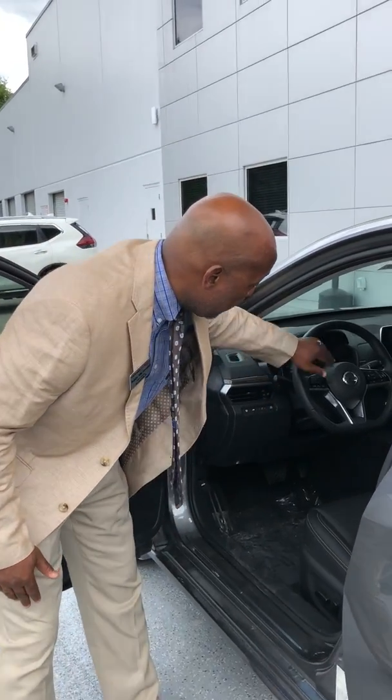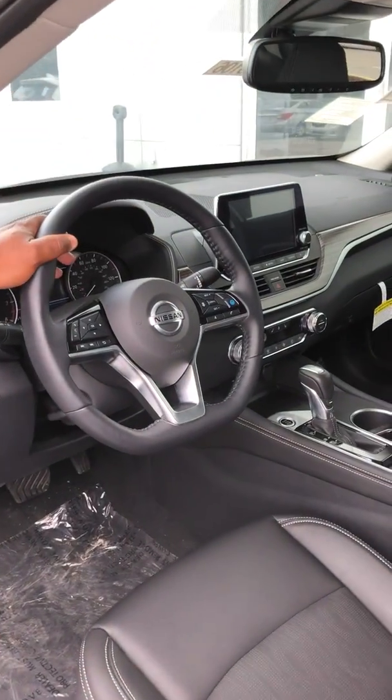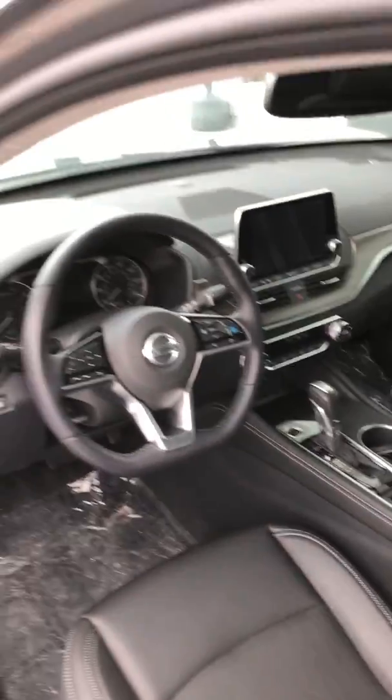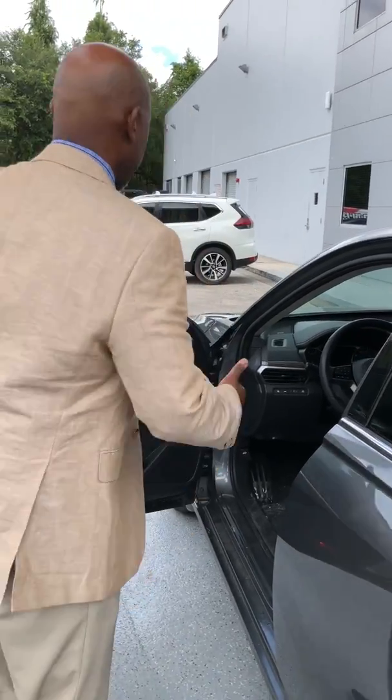This vehicle is also equipped with a new 8-inch touchscreen, and it is equipped with both Apple CarPlay and Android Auto, which does not come available on the Toyota Camry.